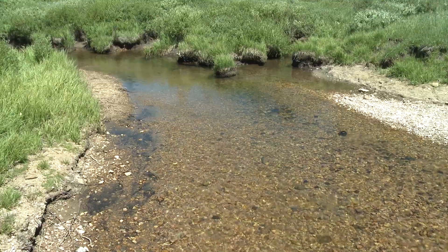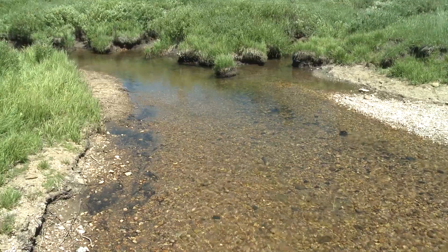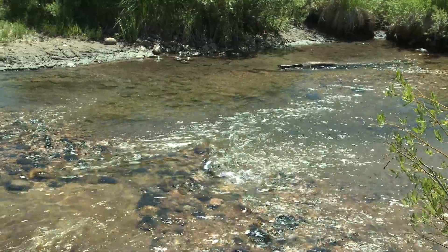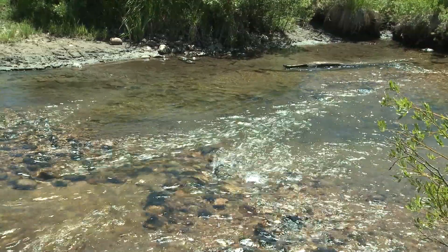The forests here also ensure a clean and dependable water supply downstream. Healthy forests naturally filter and store precipitation from rain and snow, keeping runoff water clear and regulating stream flow.